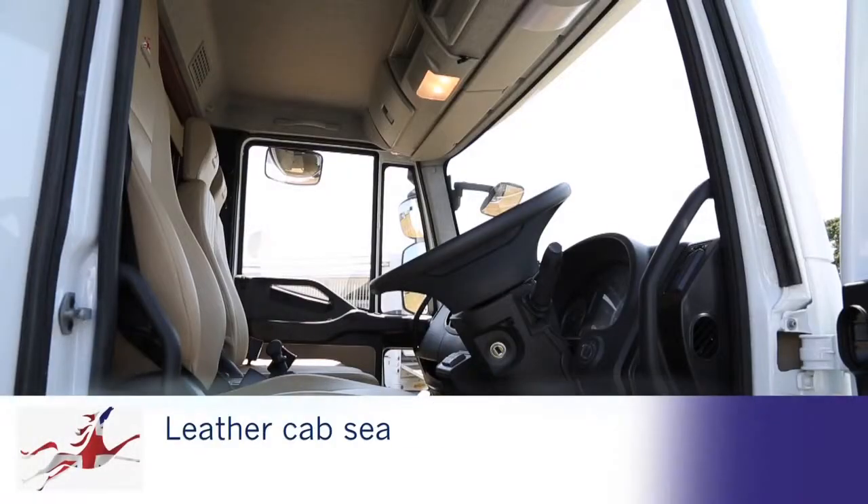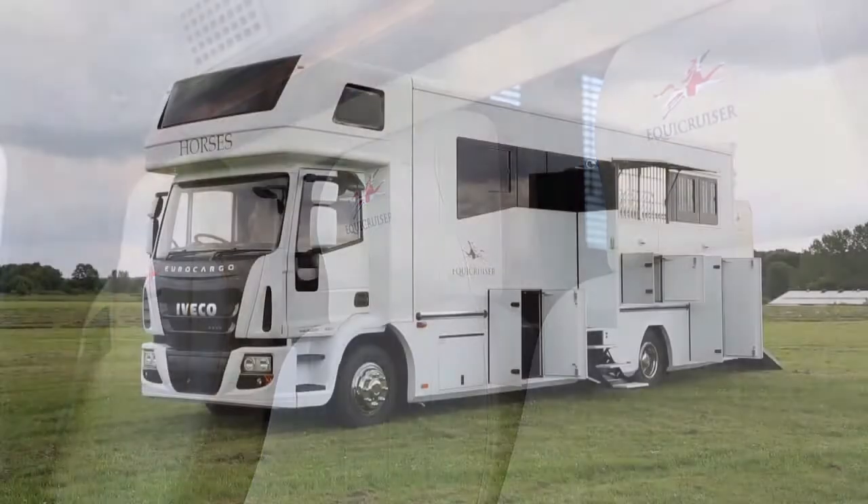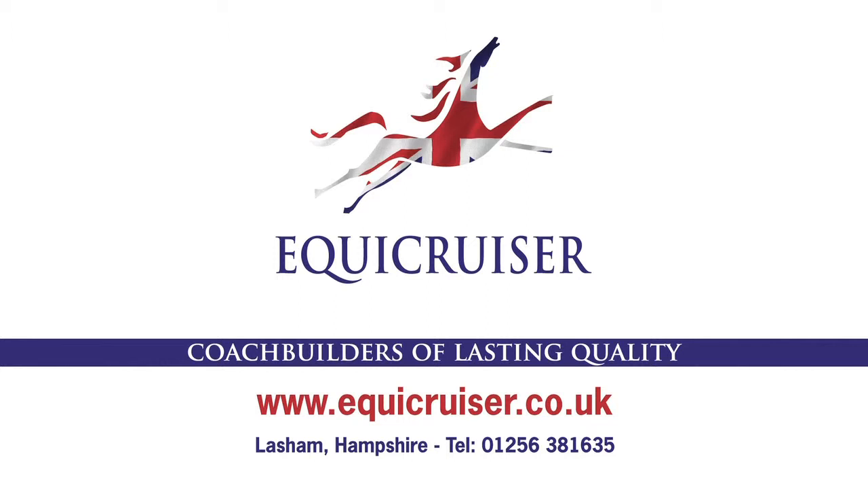This is the perfect box for travelling to shows and events. For information please call us or visit our website at www.equicruiser.co.uk.